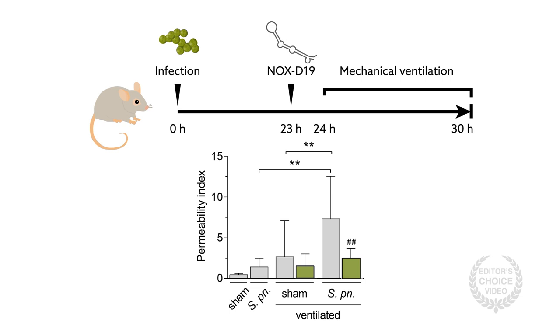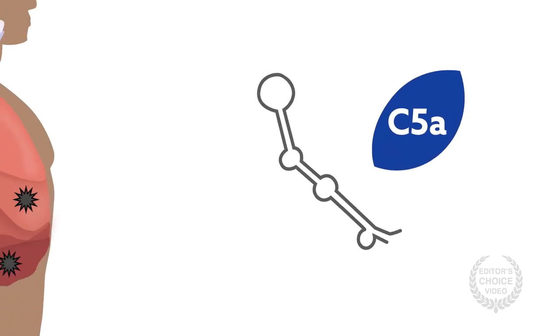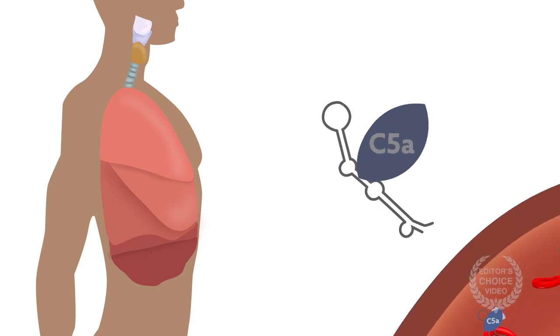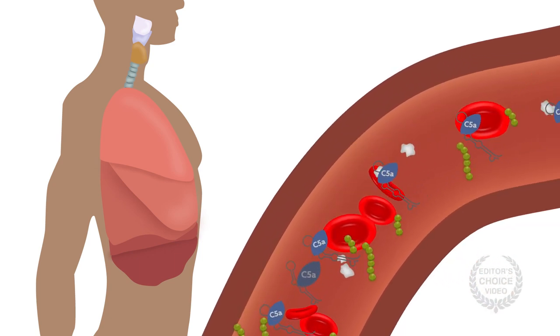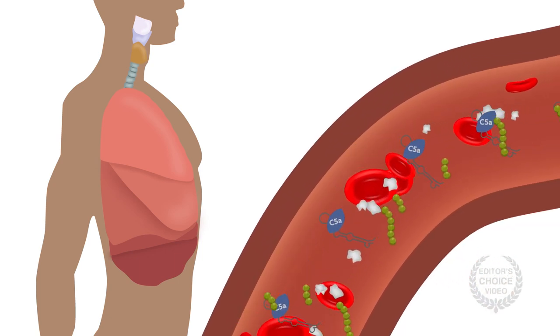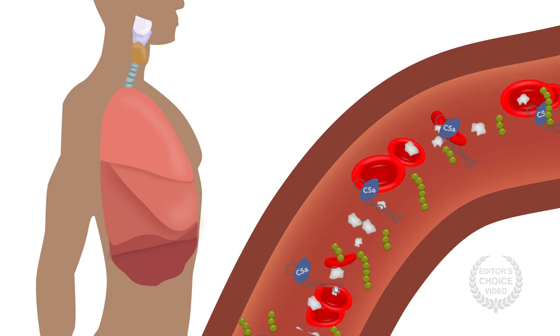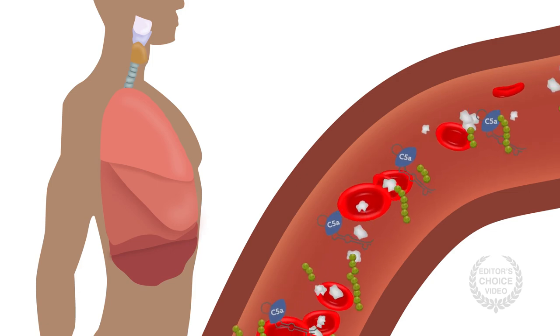Thus, protecting the barrier function of lung tissue is a reasonable add-on therapy for severe pneumonia. Exactly how C5a neutralization by NOX-D19 serves a protective function remains elusive, but these experiments suggest that neutralizing C5a could be an effective way to limit acute respiratory failure and sepsis-related liver injury in pneumonia. Further studies are warranted to decipher the exact mode of action, as well as the potential to reduce mortality in severe pneumonia by L-RNA aptamer-mediated C5a neutralization.